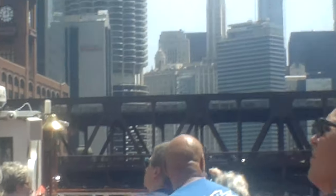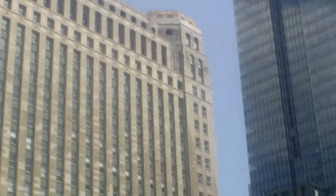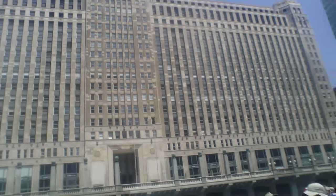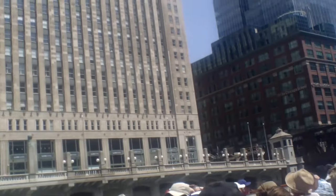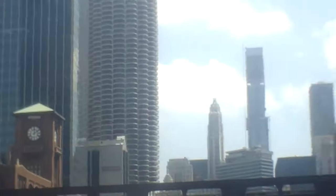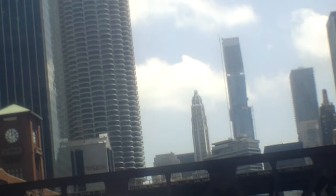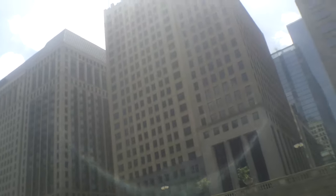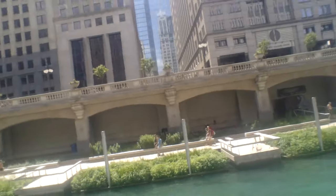On your right you'll see a black glass rectangle that holds several eight-million-dollar projectors that project digital images onto the Merchandise Mart — usually animated art images. They're put on just around sunset, and they're absolutely beautiful to watch and they're free. It's called Art on the Mart.